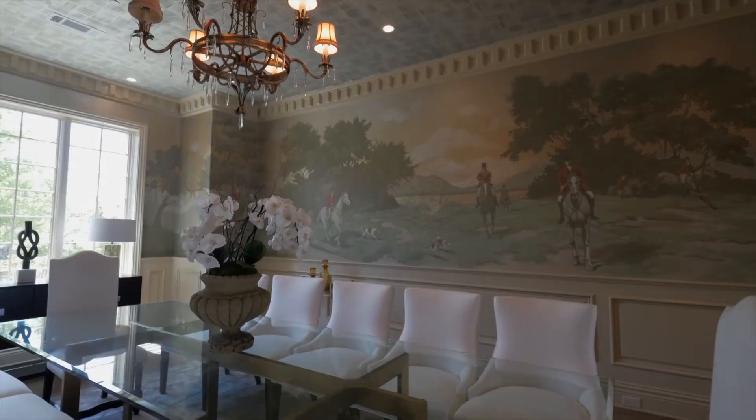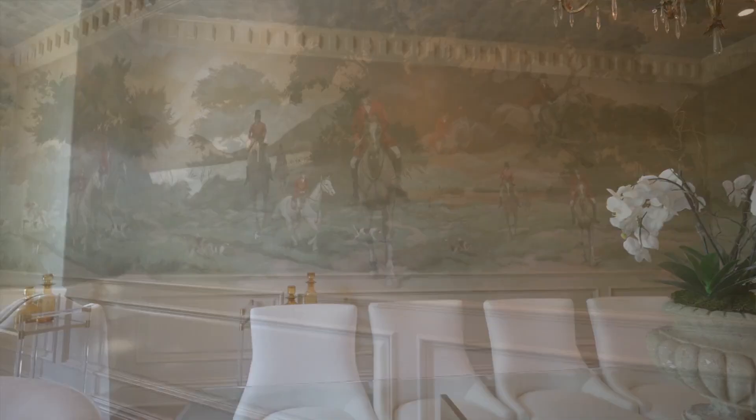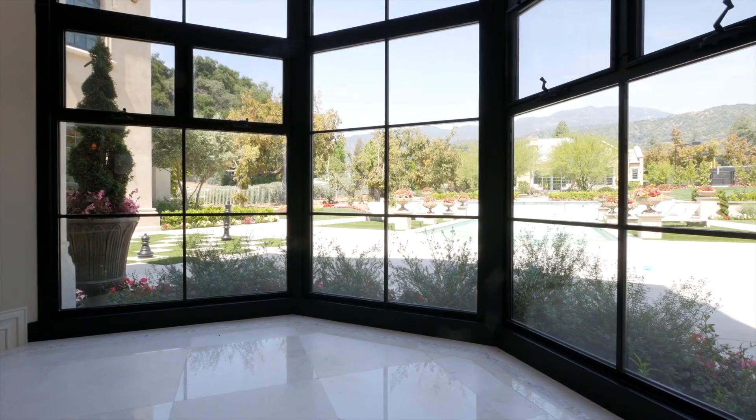The formal equestrian-themed dining room is subtle in its emphasis of classic traditions. The ultimate combination of modern excellence with European flair has been masterfully sculpted into this timeless home's exquisite design.